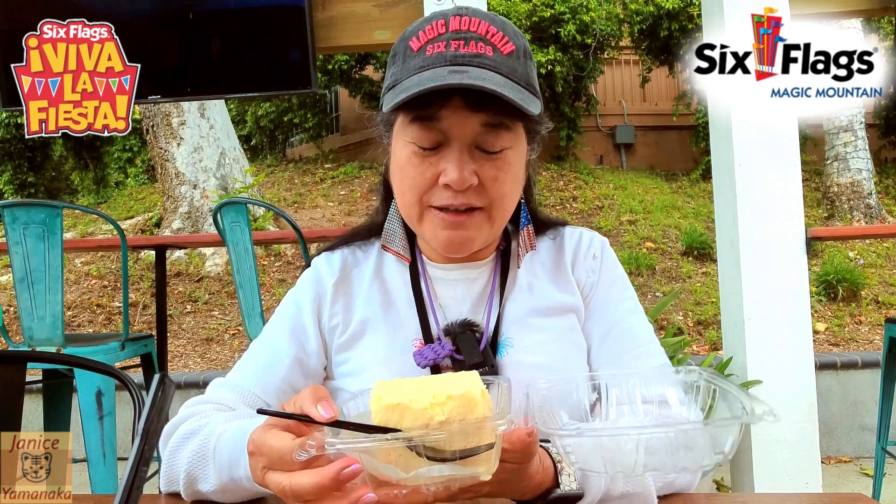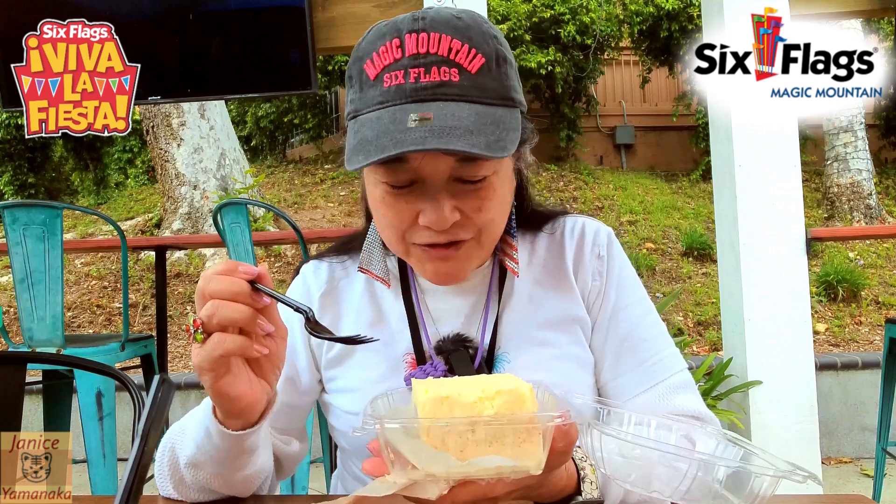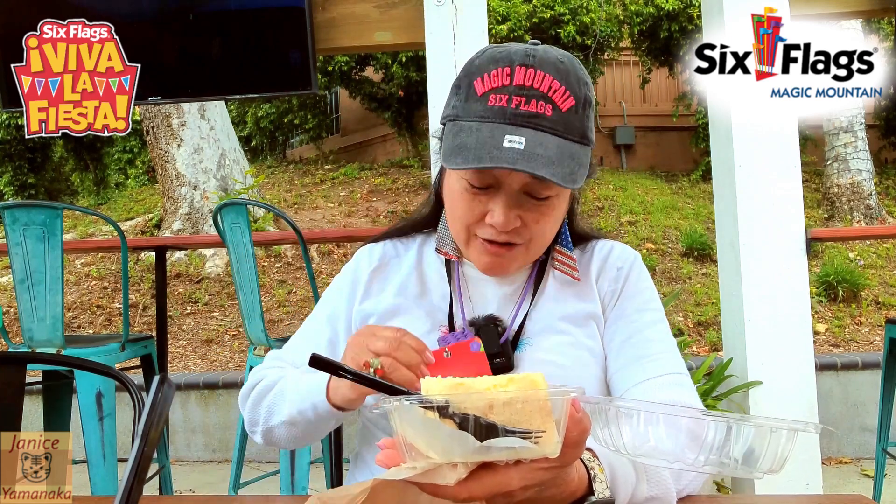Today I'm here at Six Flags Magic Mountain for their Viva La Fiesta event, and I went to — I think it's called the Snacks Tracks booth — and I got their tres leches tickets and got it on the tasting card.